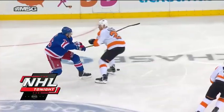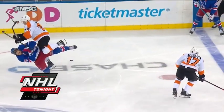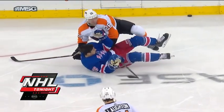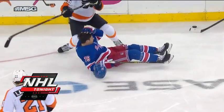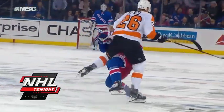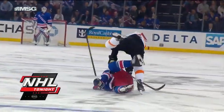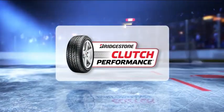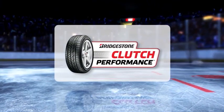When we come back here on NHL Tonight, we have had a physical game at Madison Square Garden — it's still 1-0, or at least it was when we left you last. We'll have an update next. Bridgestone tires are built to come through in the clutch, just like NHL players.